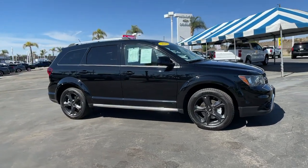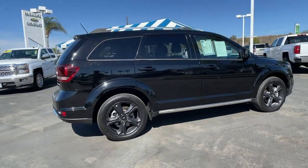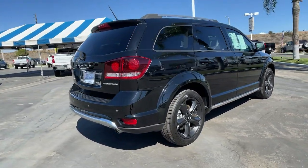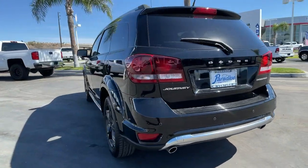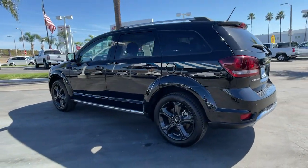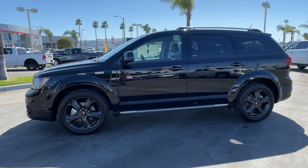You just found the 2018 Dodge Journey. This vehicle is an outstanding buy with fewer than 60,000 miles on the odometer. This vehicle delivers the best of sporty styling and modern efficiency. Confidence comes standard thanks to driver-focused design, state-of-the-art safety features, and a premium feel.